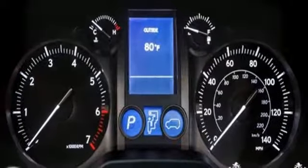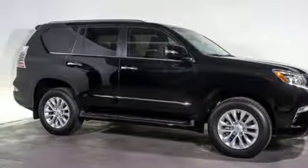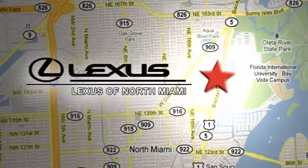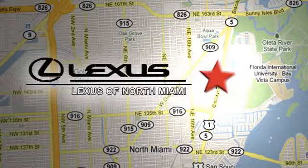Driving on backed-up expressways will be as much fun as back roads in this GX 460. Take it for a test drive today. At Lexus of North Miami, we're located on US 1 Biscayne Boulevard in North Miami, just minutes from the Turnpike, I-95, and 441.